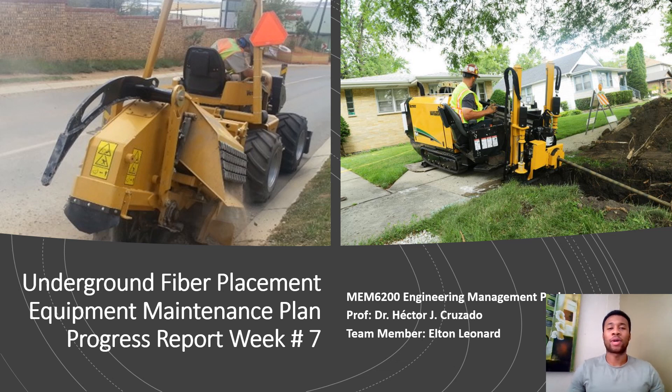Good afternoon everybody. I hope you guys are doing great and staying safe at your houses, preventing this COVID-19 outbreak from being worse. Today I will be giving you guys an update regarding our project: the underground fire placement equipment maintenance plan, for this progress report week 7.